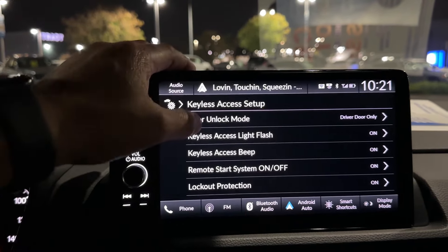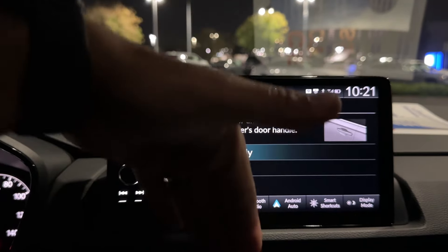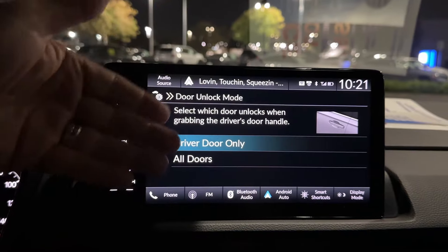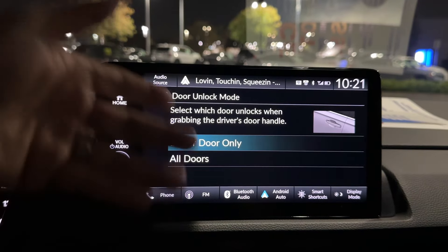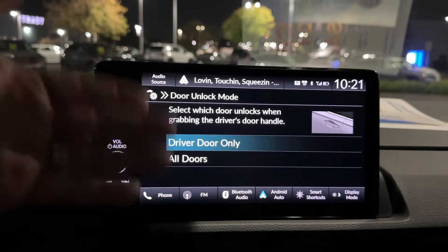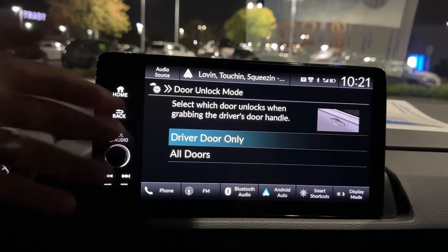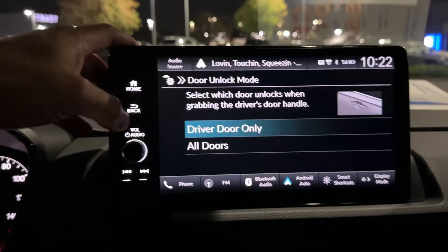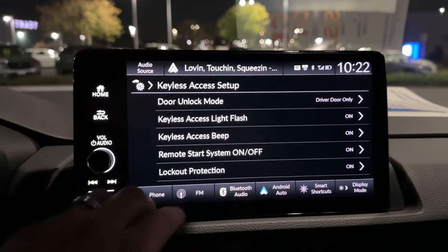Keyless Access Setup — Door Unlock Mode: when you go to grab the handle, as long as the key is on your person — in a bag, purse, or pocket — just reach in and open the driver door. If you switch it to the all-doors setting, whether you put your hand in the passenger or driver door, it's going to unlock all doors. Great for parents.